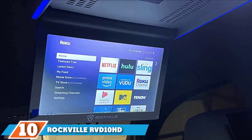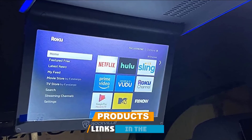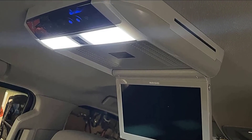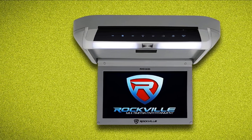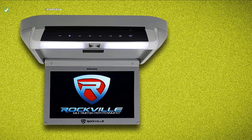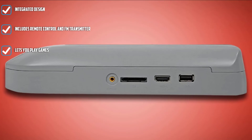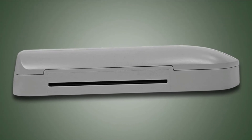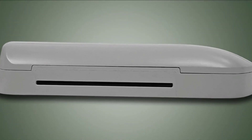Finally, the number 10 position is dominated by the Rockville RVD10 HD 10.1-inch Flip-Down Monitor DVD Player. Available in three different finishes with a flip-down design, it's a seamless way to add DVD playback to larger vehicles. The large 10.1-inch LCD panel with a resolution of 1024x600 is great for extended road trips, and it includes an IR remote control and an FM transmitter for headphones. Other highlights include a USB port and SD card slot for local media playback, a disc with over 300 games, and an HDMI input. It also features built-in LED dome lighting in case installation blocks existing lights, which also acts as mood lighting.